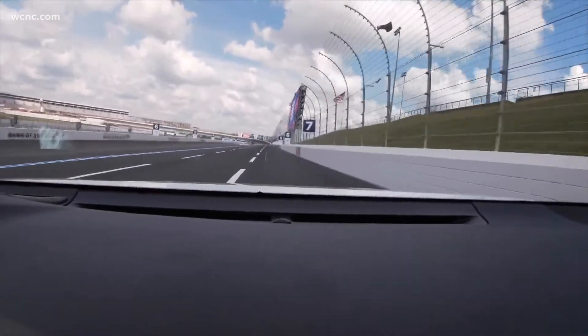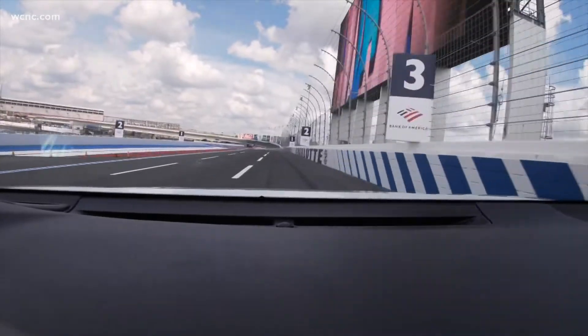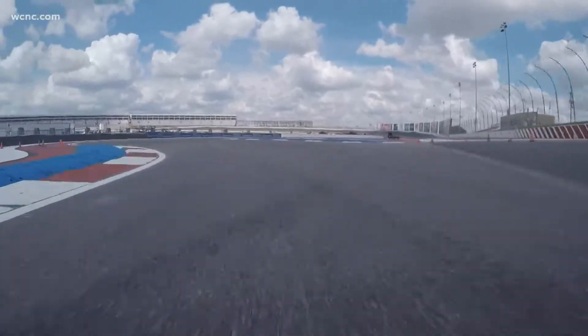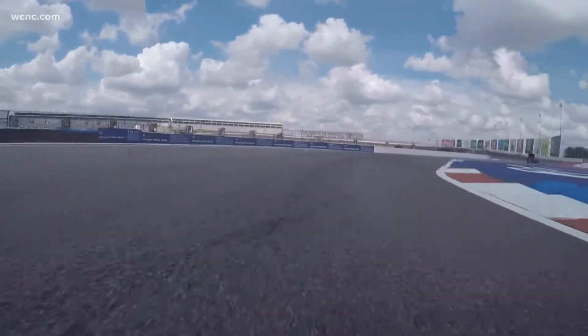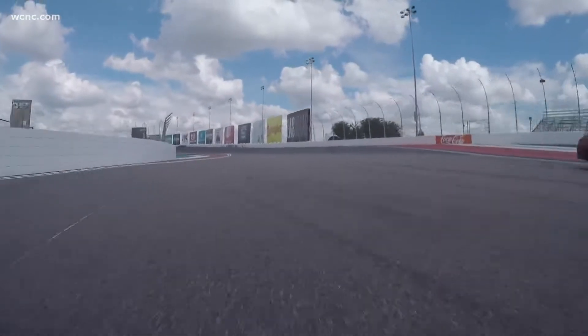And now we approach the backstretch chicane. You're probably topping out your speed here, and then you've got to go down to first gear — these drivers through this thing. Hold on. Nicely done.